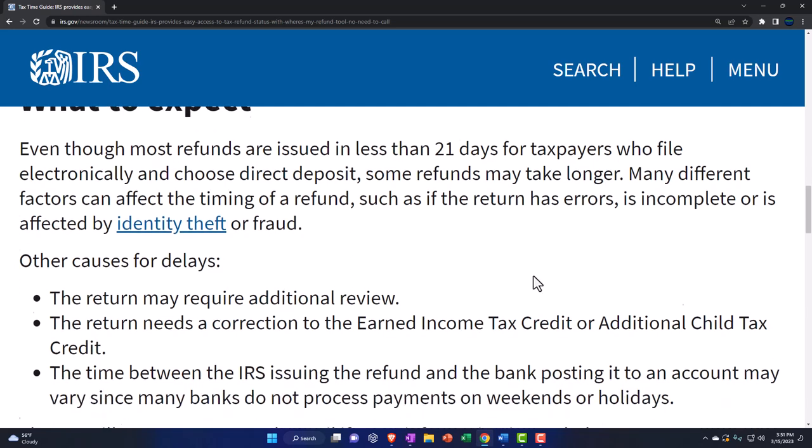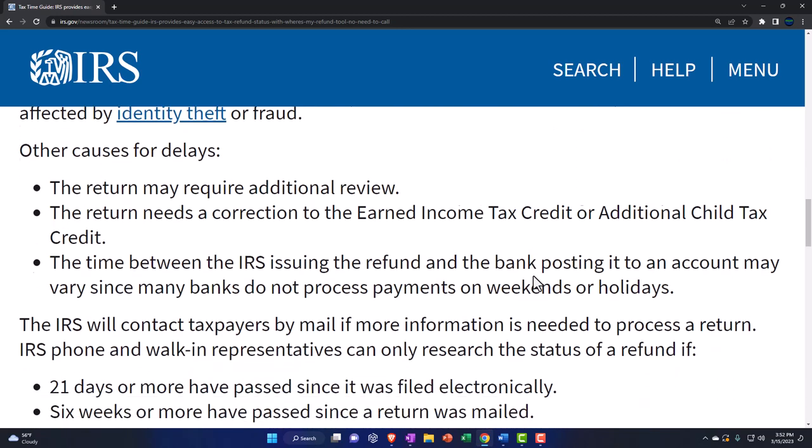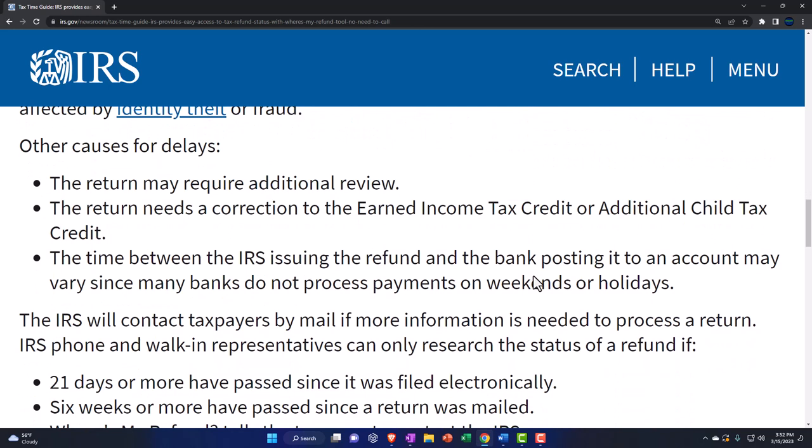Some refunds might take longer — there's the disclaimer. Many different factors can affect the timing of a refund, such as if the return has errors, is incomplete, or is affected by identity theft or fraud. I wouldn't be surprised if they weaseled equity into that as well — so there are equity factors in terms of who's going to get their refund fastest. Where do you stand on the social equity ladder? That's how the refunds are going to be issued.